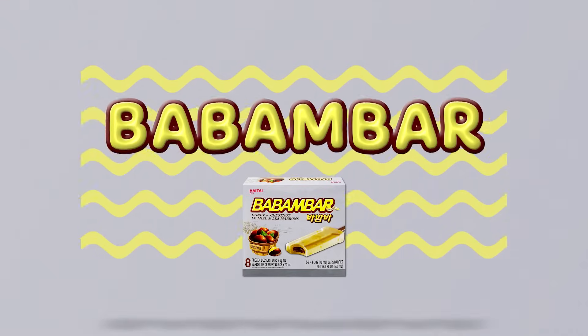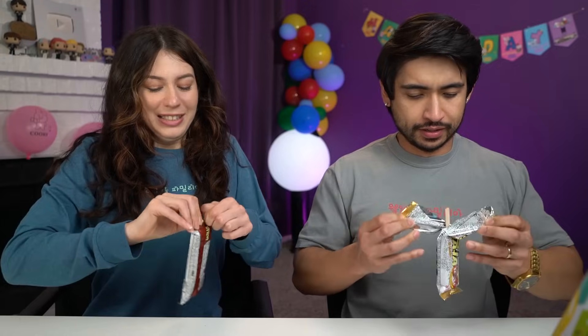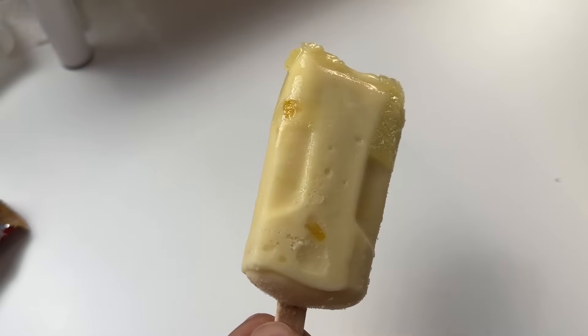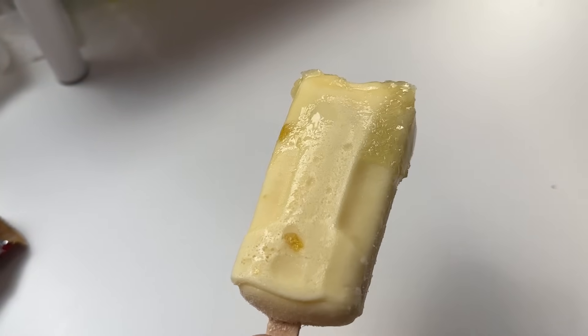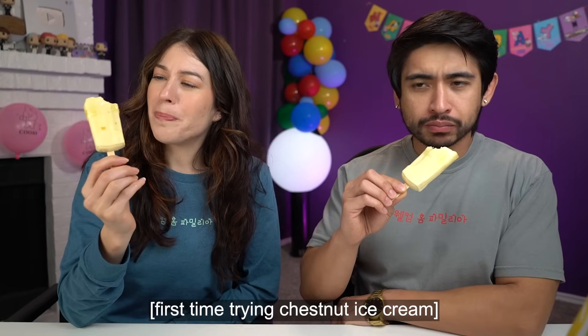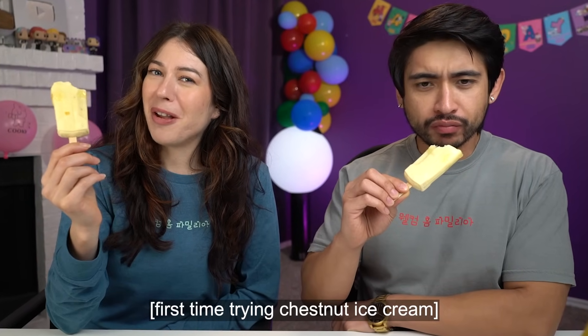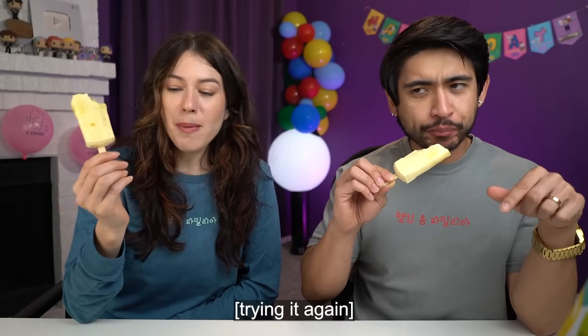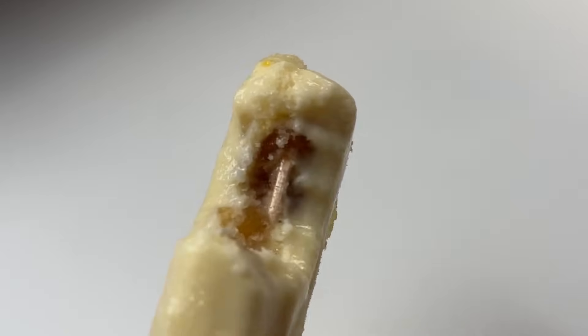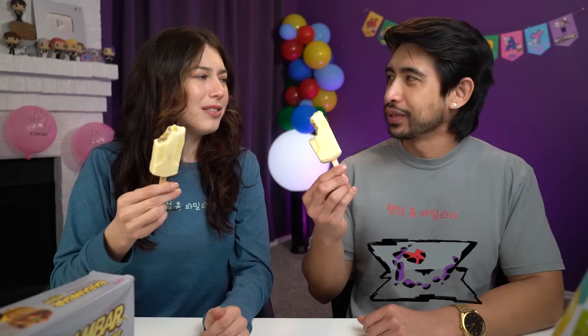Now we have the bum bum bar — honey and chestnut. From the ingredients list, I don't have high hopes for this one. I can see the honey on the ice cream bar — there's like a glaze to it. I've never tried anything like this. The flavor is not overwhelming; it tastes pretty neutral. I give this one a 6 out of 10. I'll give it a 6 out of 10 too.